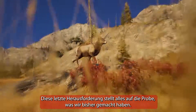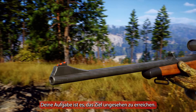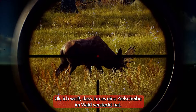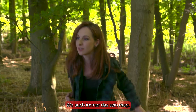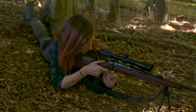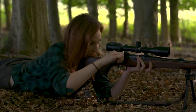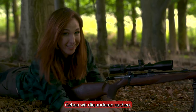This final challenge tests everything that we've done so far. We've got three deer targets in three different locations. Your job is to get onto the target unseen and take the shot — let's see how good a hunter you are. I know that James has hidden a target in the woods. This is definitely a yellow deer. Look at that. Somehow, I think I got that one. That's one target down, two to go. Let's go find the others.